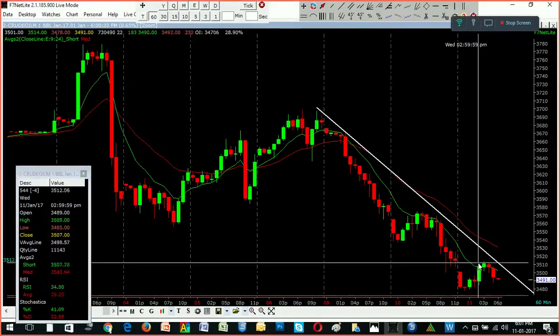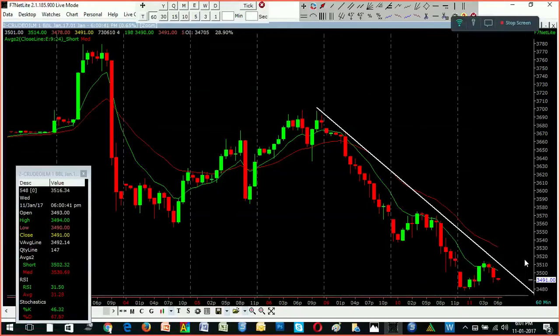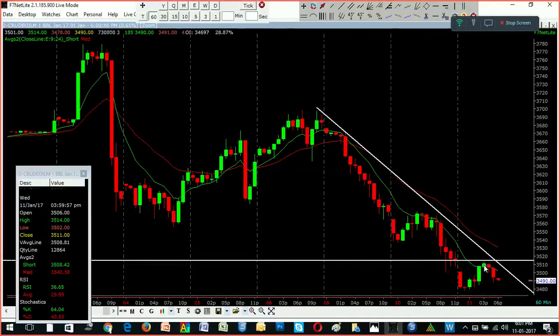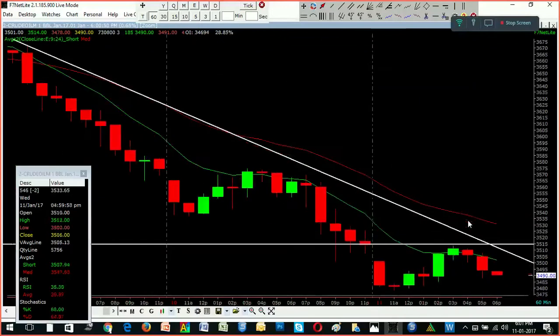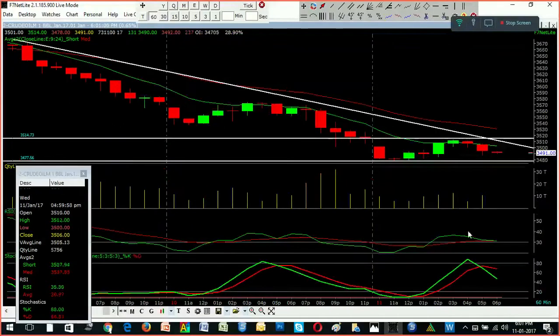The 3520 is a strong buy. The resistance is strong. The support levels are in the morning. The 3470 is the support zone and the 3370 is the support zone.